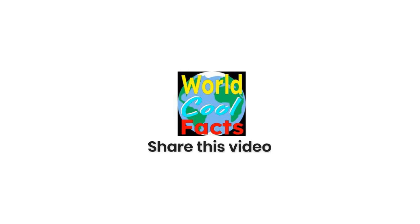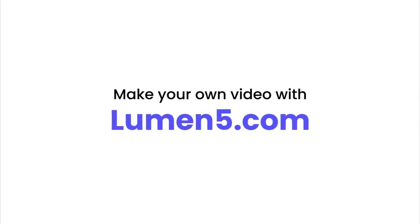Thank you for watching and we hope you learned some amazing facts about Spiny Bush Vipers. Don't forget to like and subscribe and we will see you next time on World Cool Facts. We hope that you have an amazing World Cool Facts day!